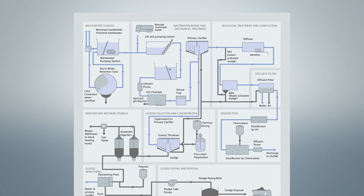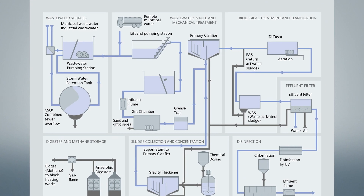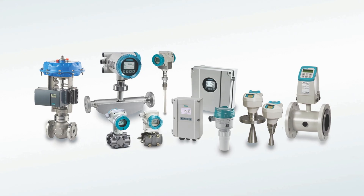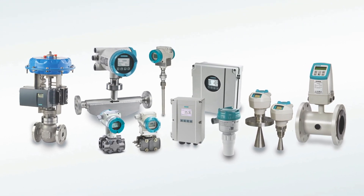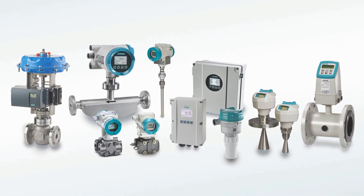Wastewater treatment plants require efficient process control to make sure that the effluent is treated cost-effectively and meets environmental regulations. You want process instrumentation that provides the reassurance of best-in-class products and the precision integration and reliability and process automation to help you deliver optimum efficiency and productivity.